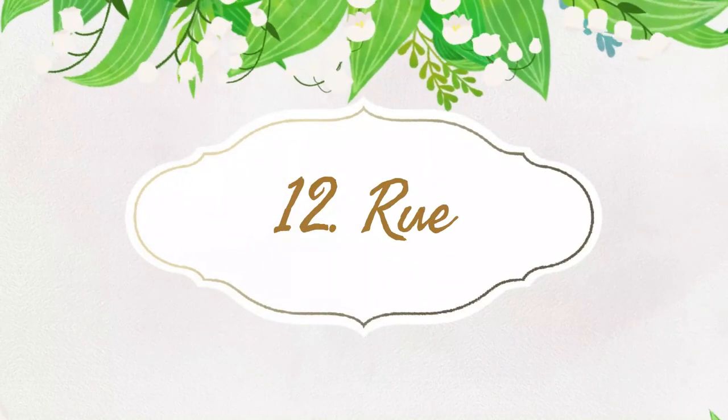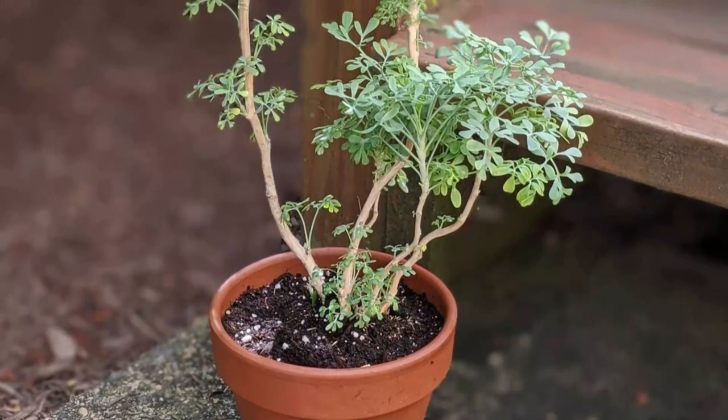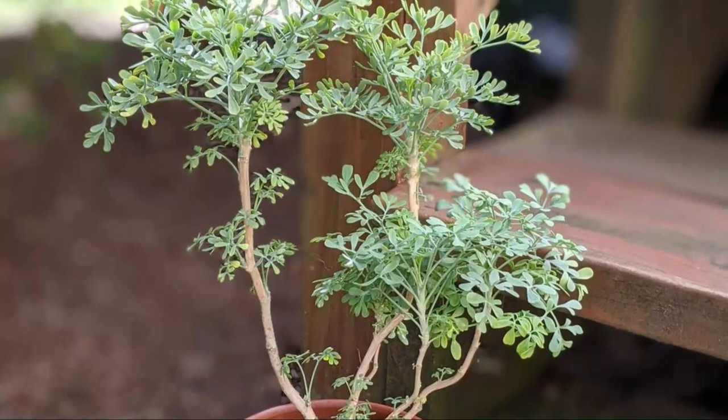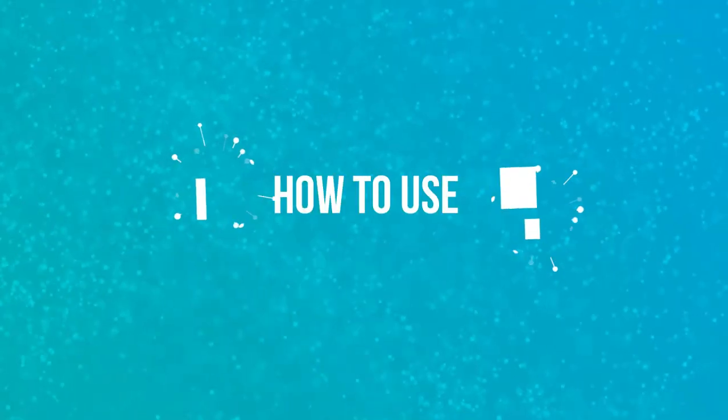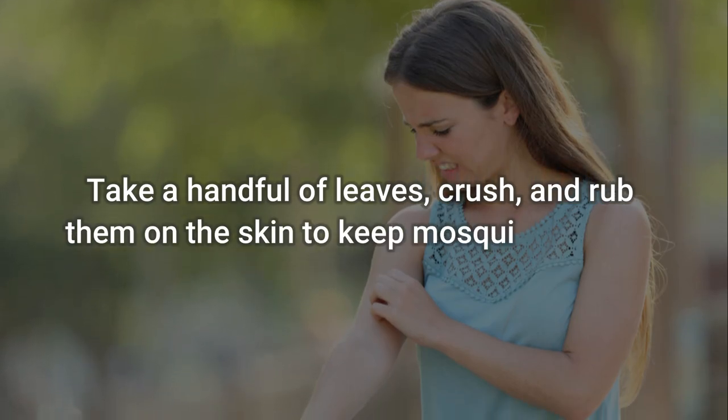Number 12: Rue. Another good herb you can grow to keep pesky insects away. Keep it in small pots on a balcony or patio to use its leaves when mosquitoes attack. To use: take a handful of leaves, crush them, and rub on the skin to keep mosquitoes away.